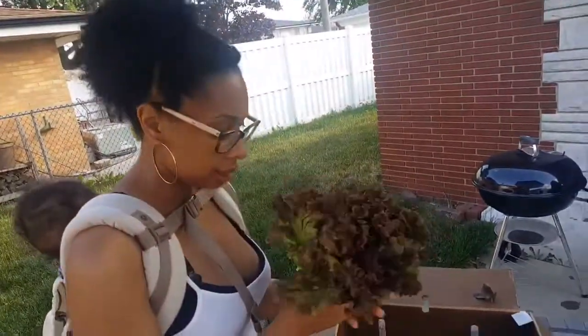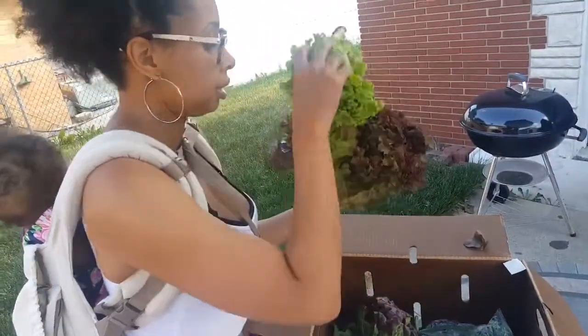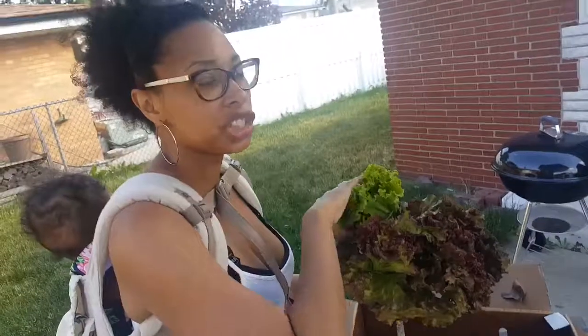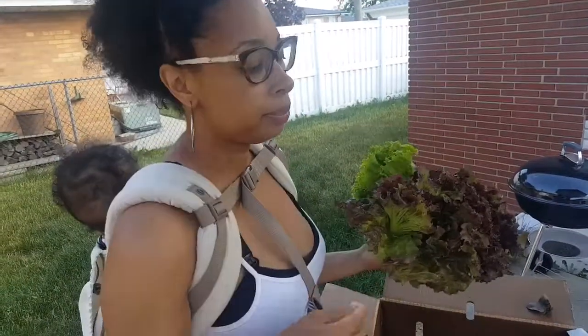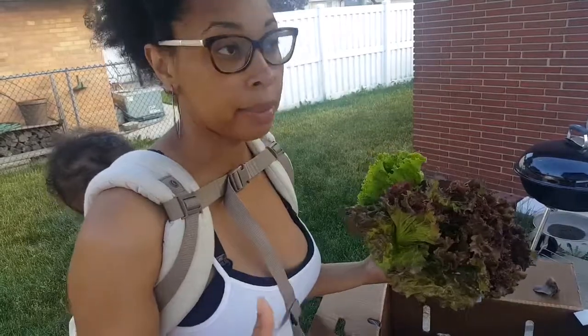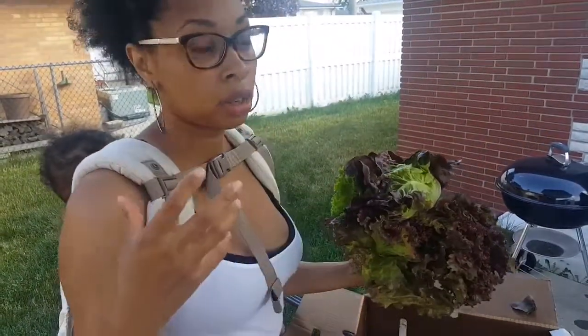Lettuces — all different types of lettuces. The first share, normally from a CSA, you normally get a lot of salad mixes and lettuces, and maybe some other greens and things like that.